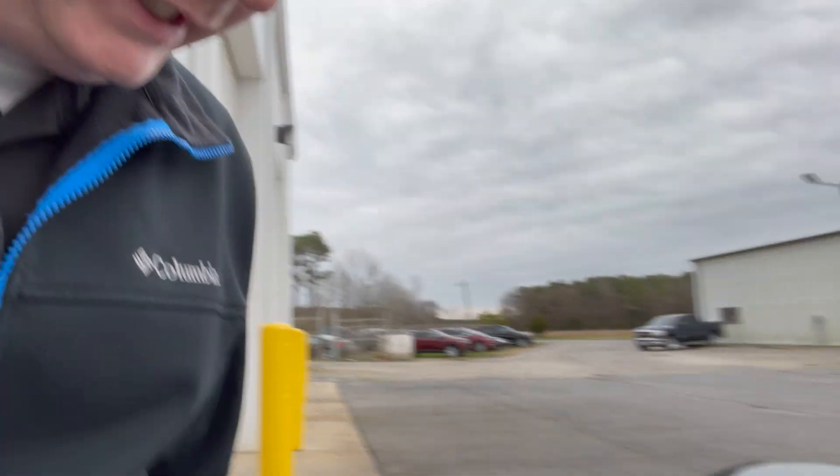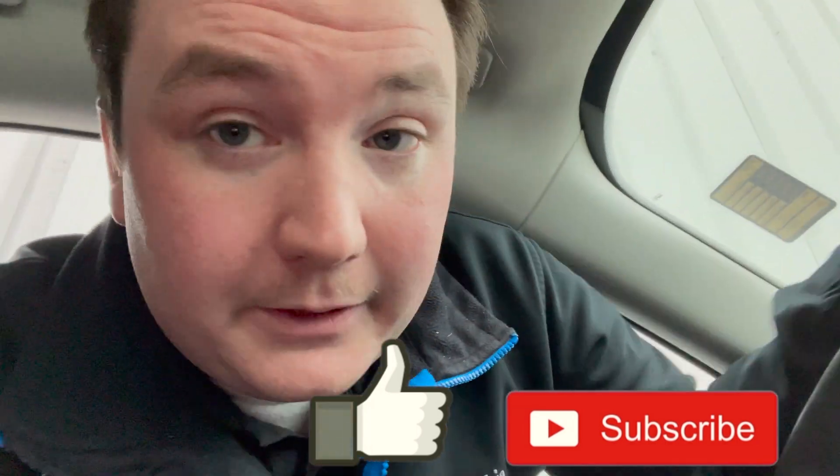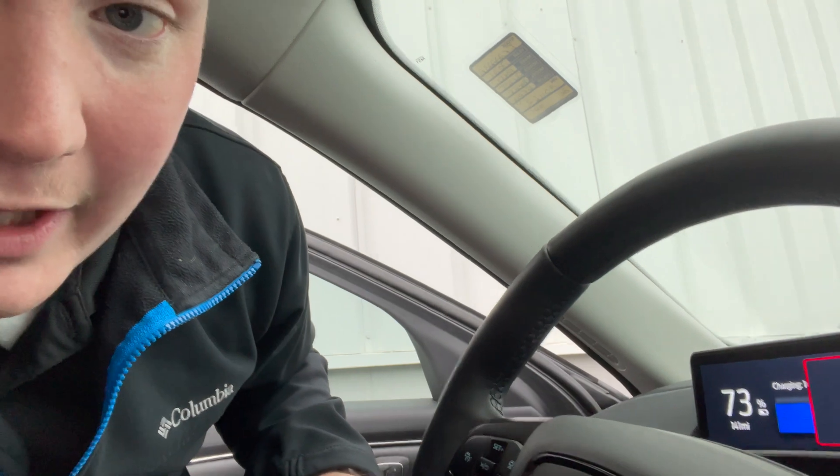We're about seven hours into this Level 2 charge on the Mach-E, and you're going to see that we're lit up and flashing on the fourth slot out of those five rings. That tells me I'm above 60% but below 80%. Seven hours in — let's find out exactly. We are at 73%. So seven hours in, I've added about 63% of battery. The FordPass app is telling me it will be charged to 100% around 7:49 PM this afternoon.